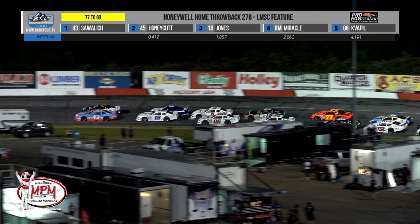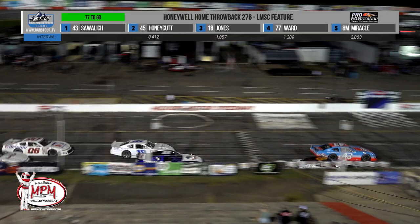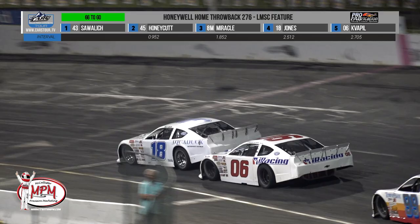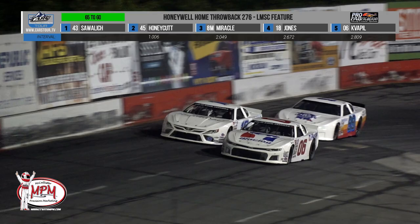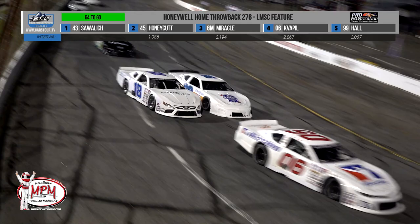Side-by-side down the back straightaway — Honeycutt on the high side, Sawalich on the bottom, two-by-two through most of this one. Honeycutt pulls down in line. William Sawalich still controls the lead. Further back, it's the battle for fourth: Connor Jones in the white 18 versus Carson Quapel in the white 06. Quapel gets by for position number four. And here comes the white knight — the number 99 of Connor Hall, the Dick Trickle throwback, into position number five.